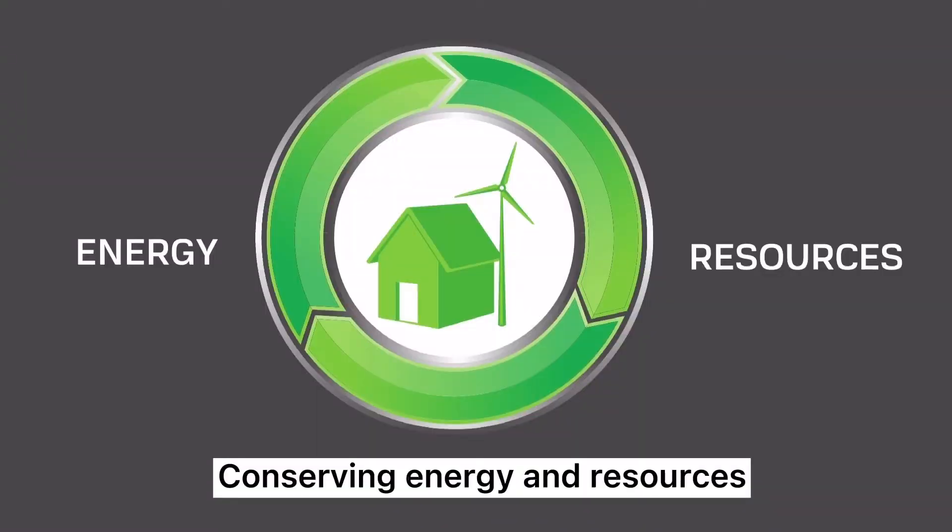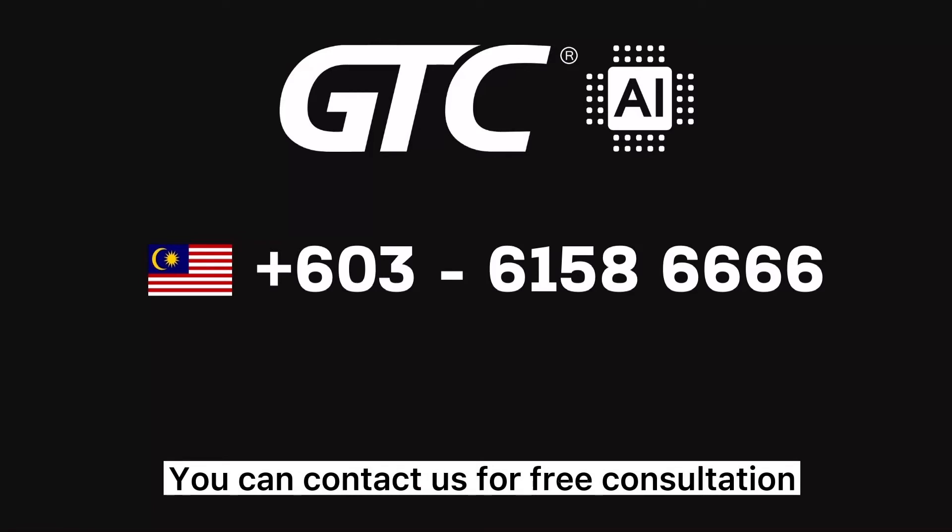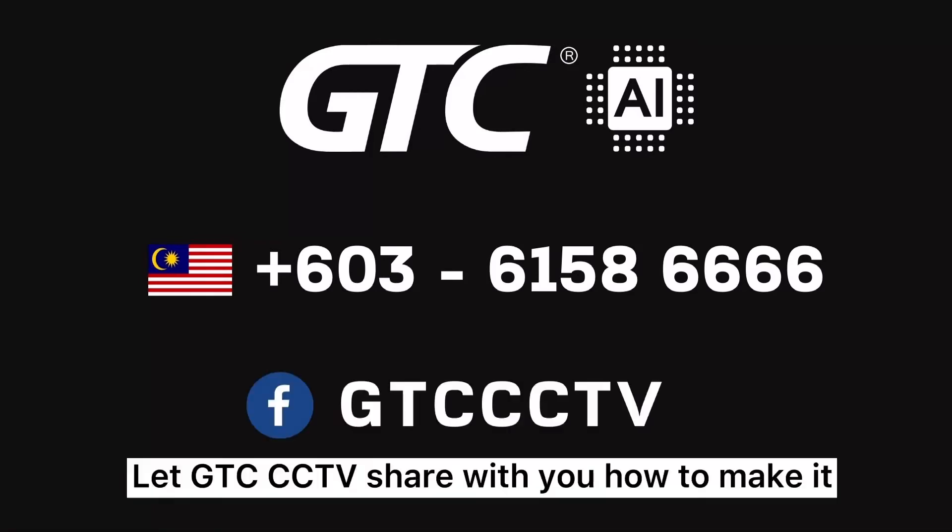Conserving energy and resources. If you want your house or office to think like a human, you can contact us for a free consultation. Let GTC CCTV share with you how to make it.